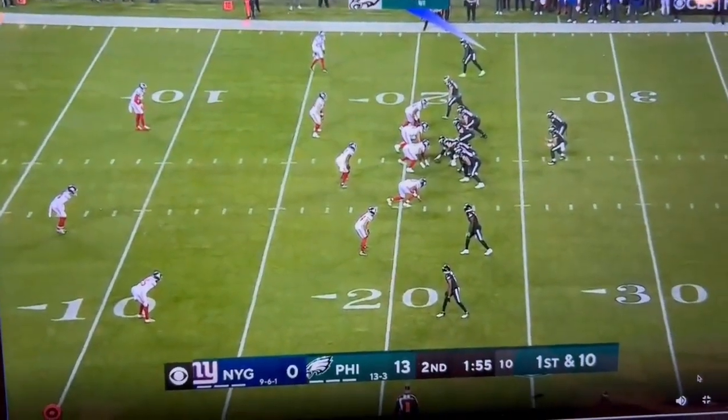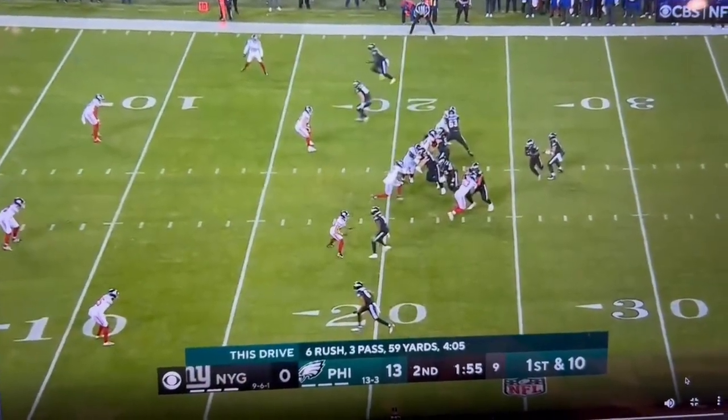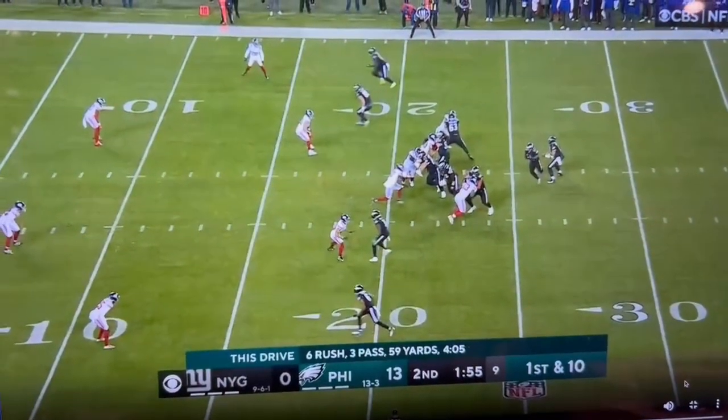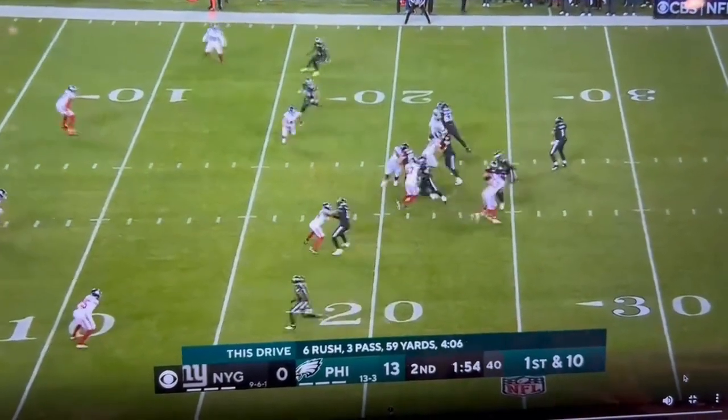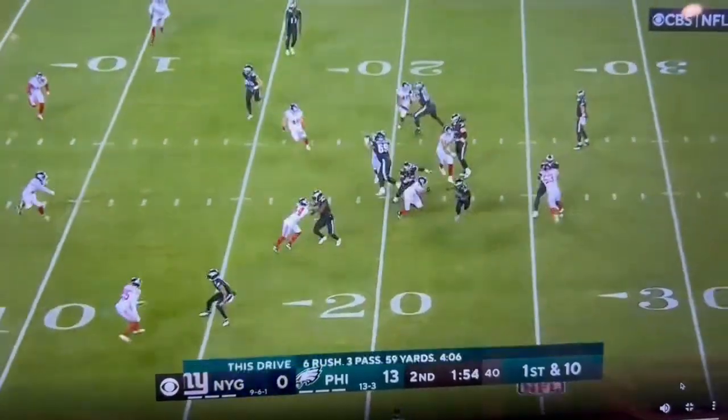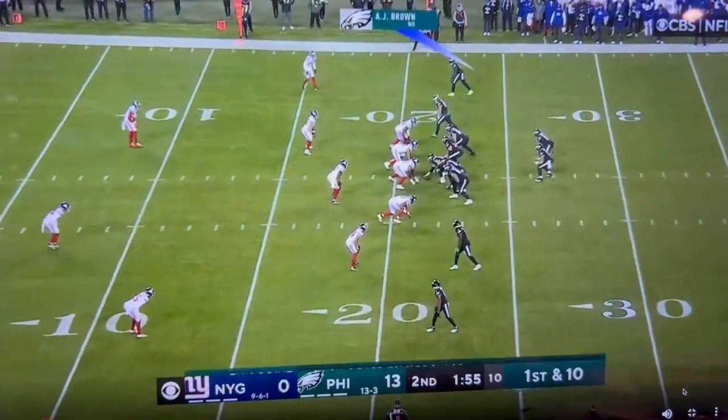Just watch how great this is. The tailback has the ball. He's going backwards. The linebacker's going backwards. I mean, how great is that? And you can't do this stuff as well as this without Jalen.